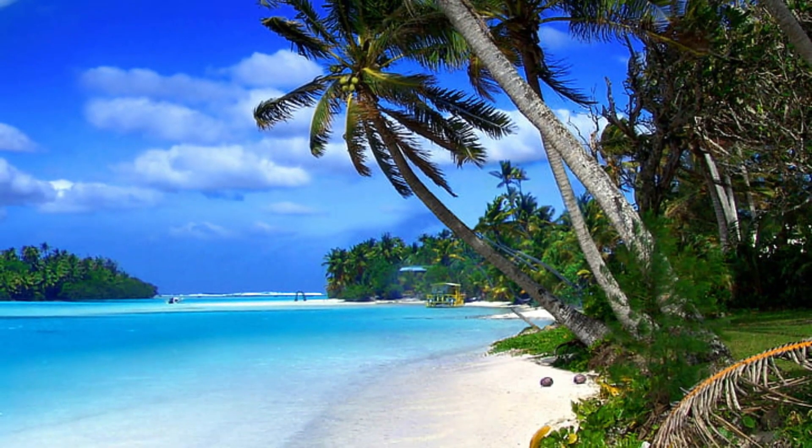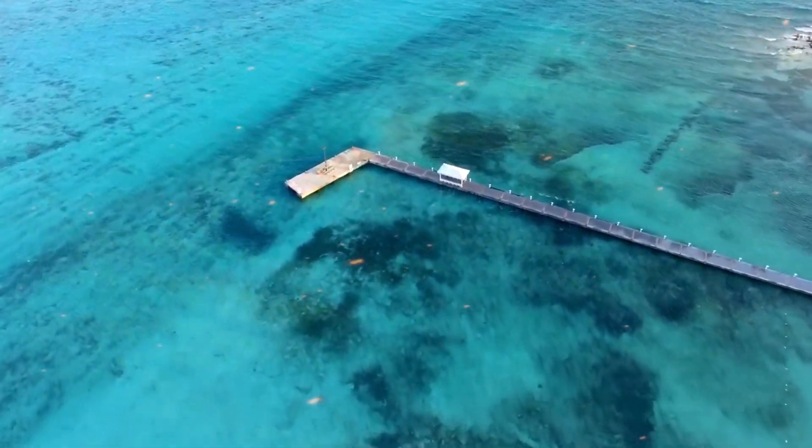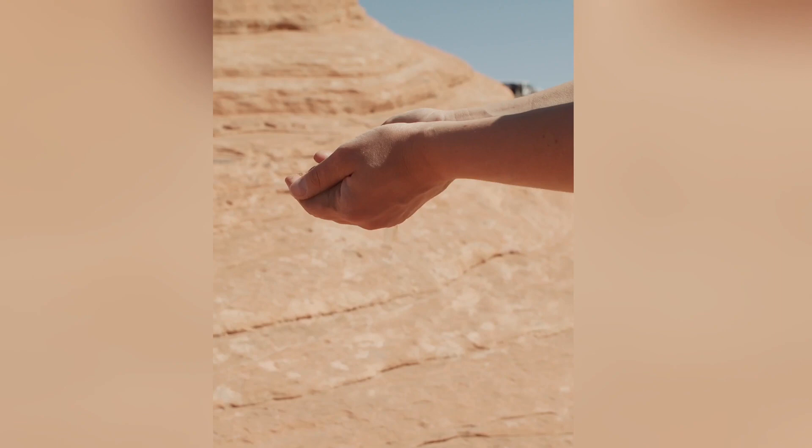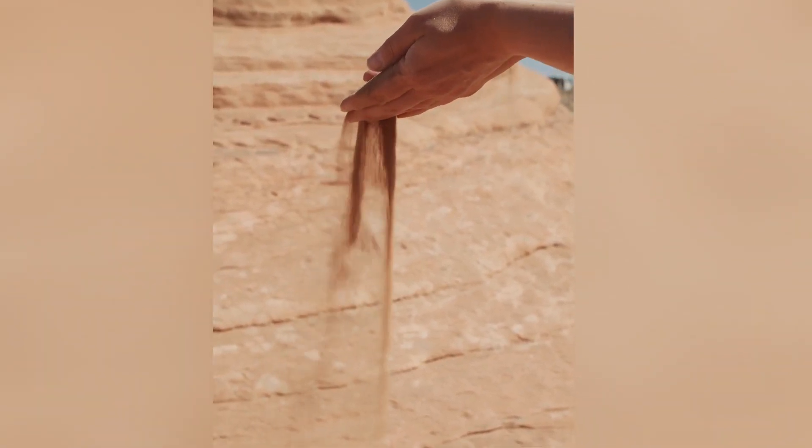Close your eyes and let your imagination transport you to the captivating shores of Grand Cayman, a paradise teeming with awe-inspiring wonders and unforgettable experiences. In this tropical utopia where time slows down and worries dissipate like grains of sand, you'll discover a world that transcends the boundaries of imagination.